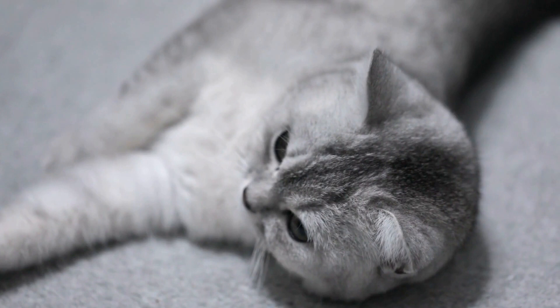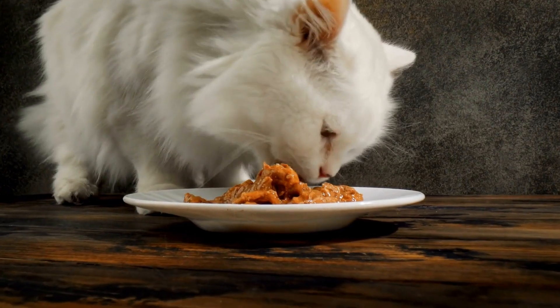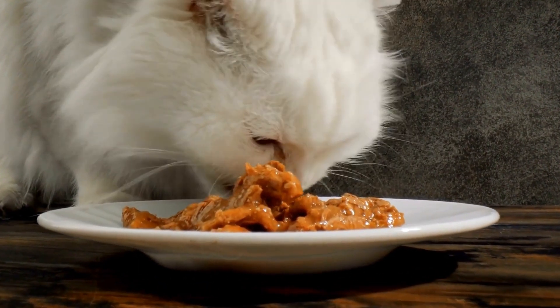As a cat owner, it is essential to understand how to care for a cat with heart disease, including the necessary precautions, treatments, and lifestyle adjustments. In this video, we will explore the different aspects of cat heart disease and provide valuable insights into how to best care for your feline friend.